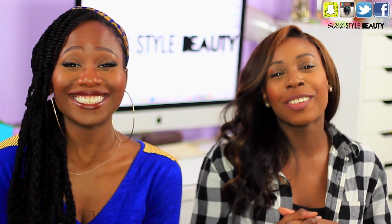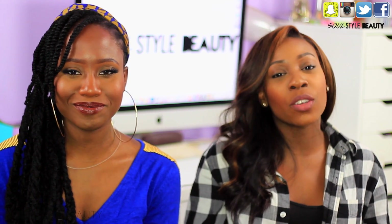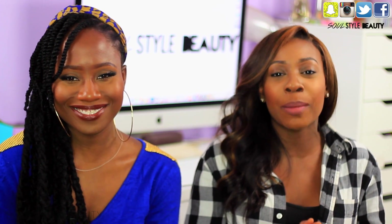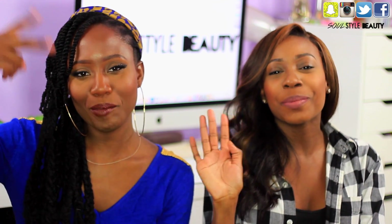Horrible! Thank you guys so, so much for watching. Hope that you guys had a really, really fun time watching this video. Don't forget to go over to Jasmine's channel, subscribe to her, watch the video that we did over there. Once again, thank you guys, and I will see you in my next video. Bye guys! Peace!